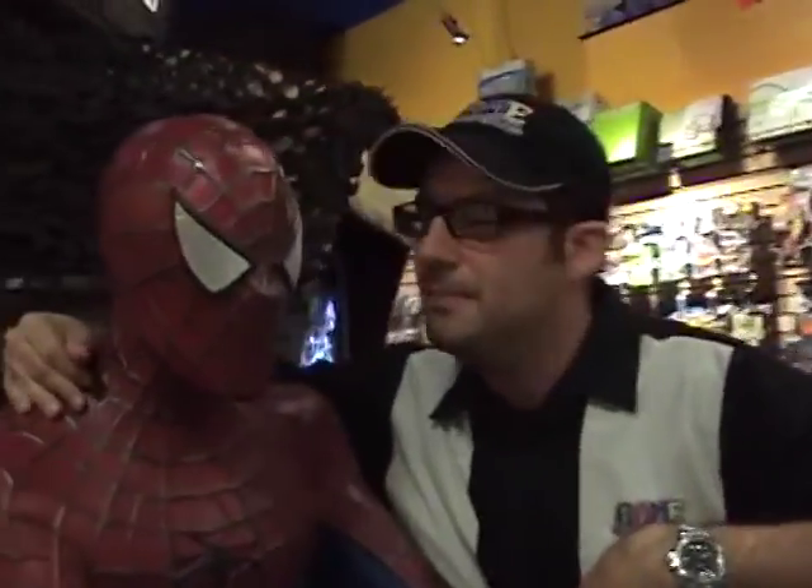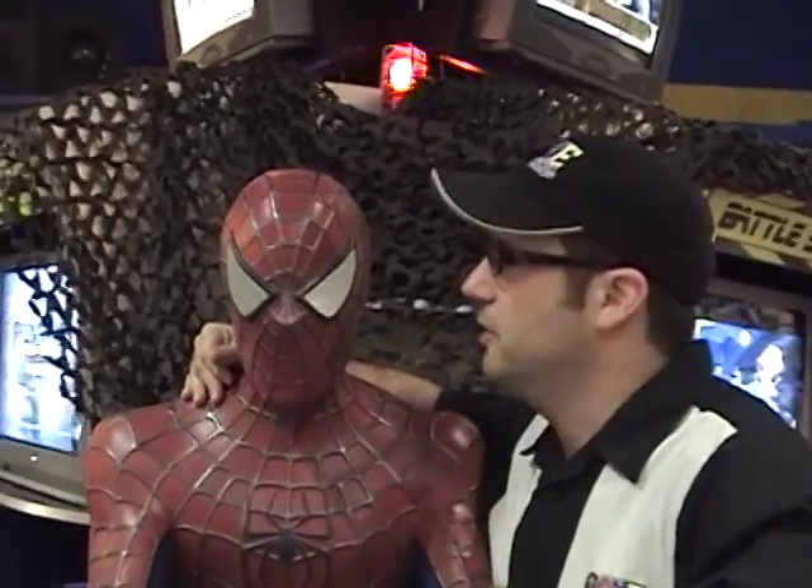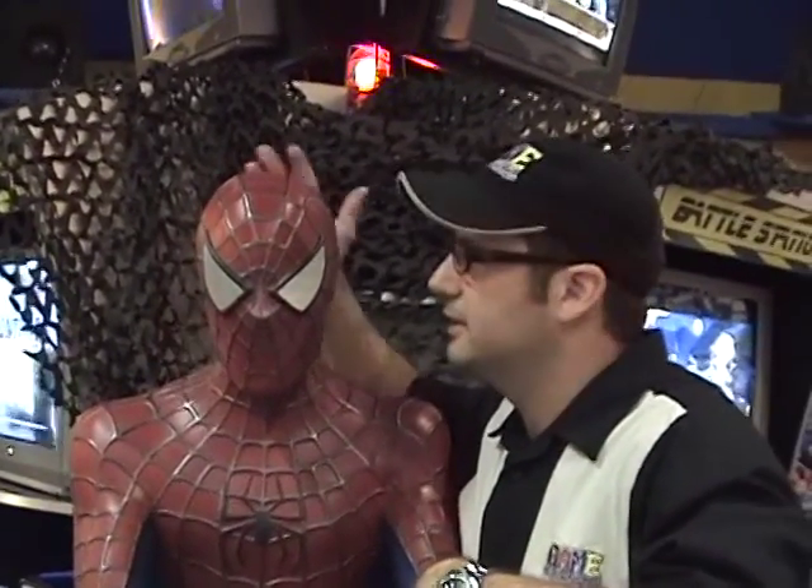We got Spider-Man. Master Chief and Spider-Man were both donated by my brother Mark Mattson, who's incredibly generous and gave them to me as gifts for the store. I'd like to thank my brother Mark because we wouldn't have these awesome guys to greet everybody and scare the little children.